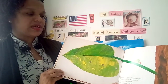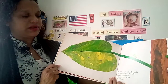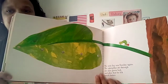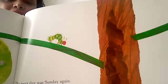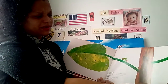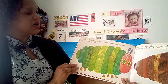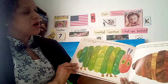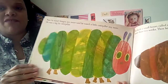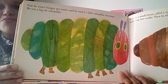The next day was Sunday again. The caterpillar ate through one nice green leaf, and after that he felt much better. Where's the caterpillar going? Now he's on top of the tree. He wasn't hungry anymore, and he wasn't a little caterpillar anymore — he was a big, fat caterpillar. Wow, he's grown so much!